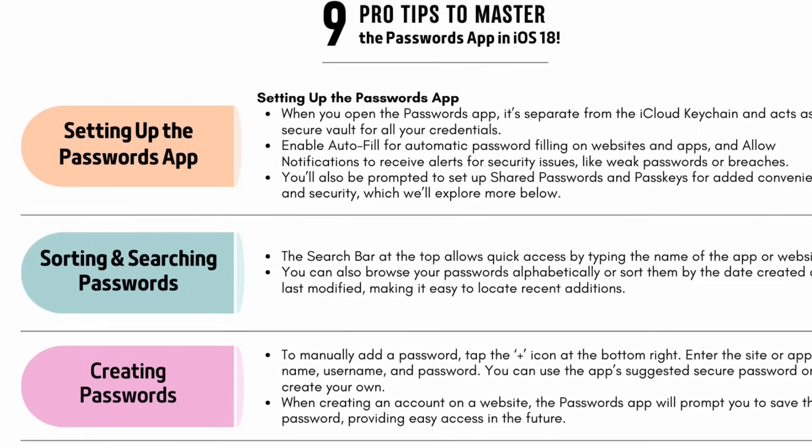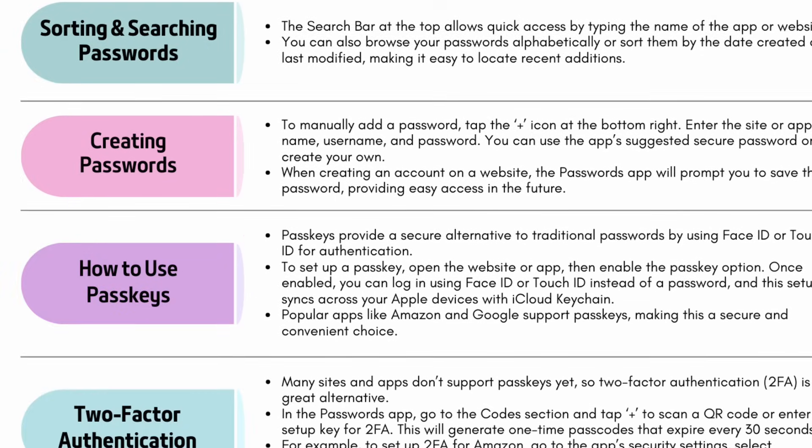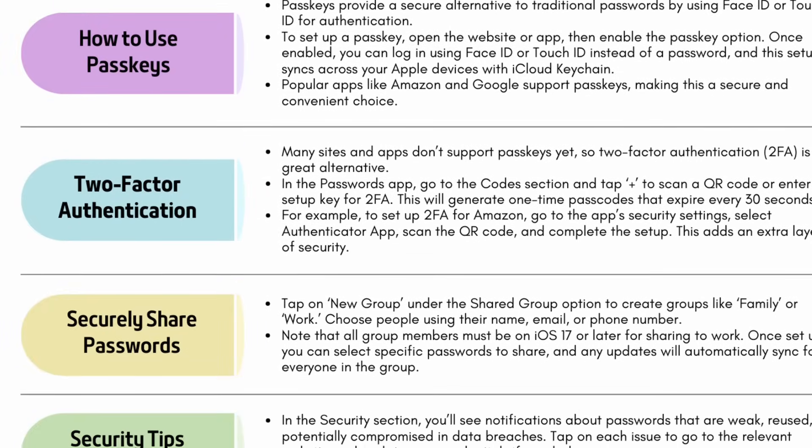And that's it! If you want a PDF of all these great tips, you can download it in the video description below. As you can see, Apple has designed this app to be simple yet powerful, making it the go-to option for most people managing passwords on their devices. It's a great way to stay organized and keep your information secure. Thanks for watching. I hope this guide helped you feel more confident using the Passwords app, and don't forget to subscribe for more tips. I'll see you in the next video.